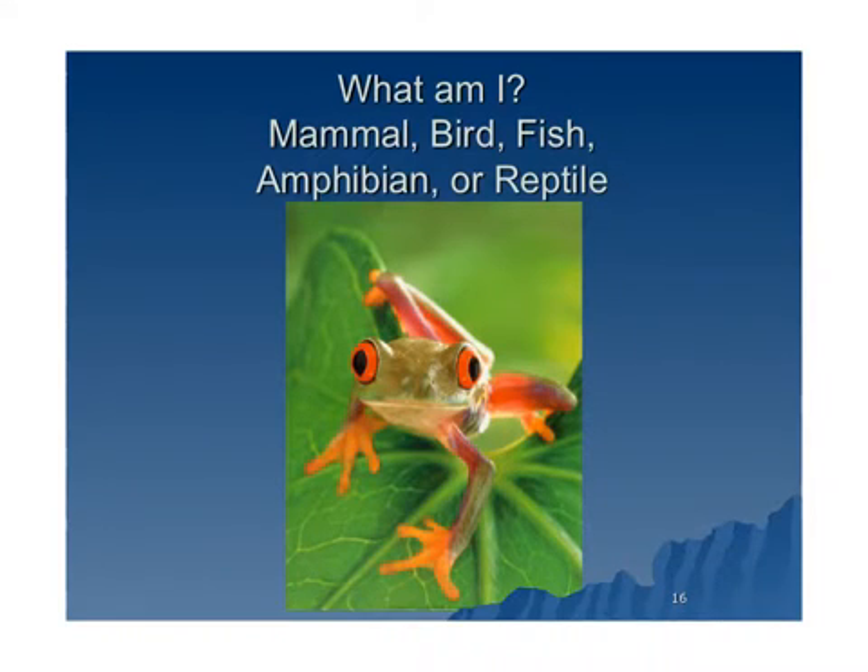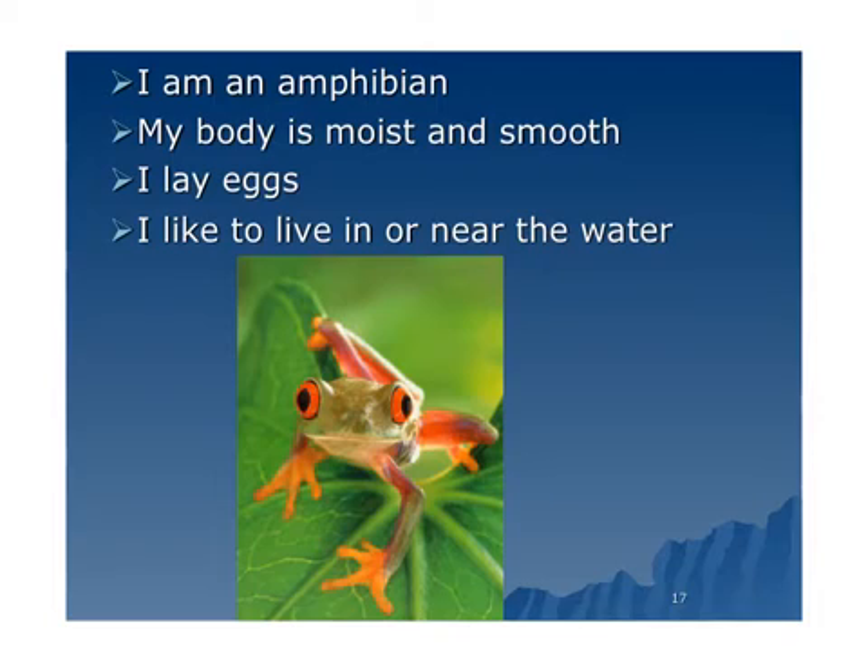Look at the frog. What am I? A frog is an amphibian. Its body is moist and smooth, unlike a reptile that has dry, scaly skin. It lays eggs, and it likes to live in or near the water. A lot of times they live on land and play in the water — come out, maybe lay their eggs there and come out.